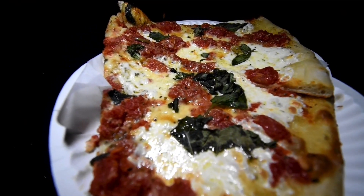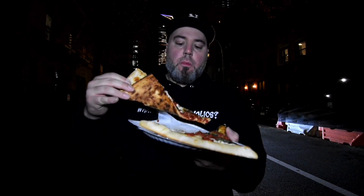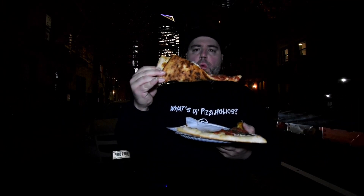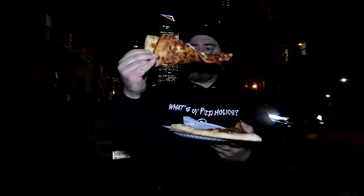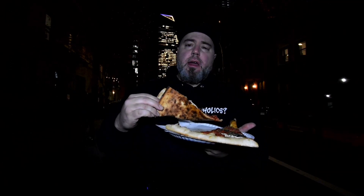I gotta say guys, these pizzas look amazing. Wow, check out those chunky tomatoes, guys — crackling on the bend. Oh, did you hear that? Crispy first bite.